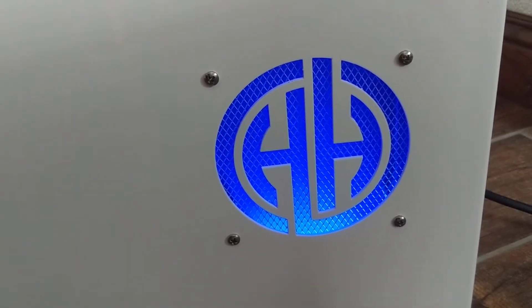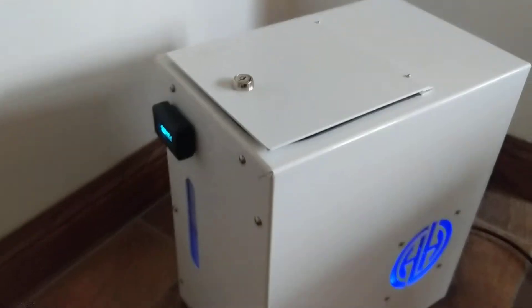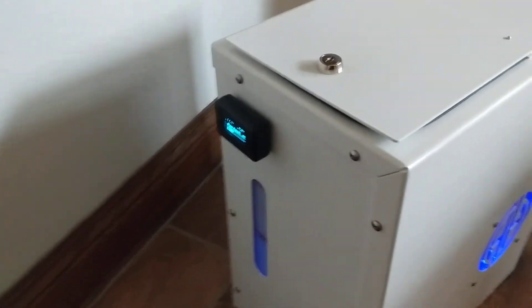Hello, this is Scott Smith from Central Valley HHO. We're here today revealing our new hydrogen breathing machine. As you can see, it's about the size of a computer tower. This unit does come with a two-year warranty with monitoring.